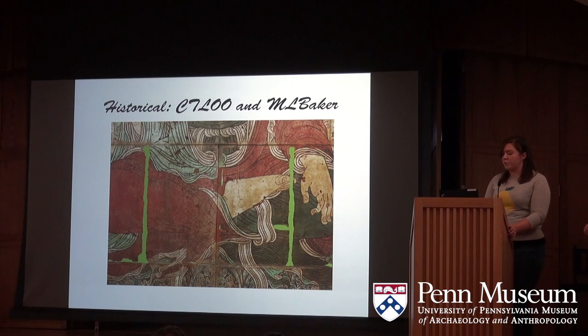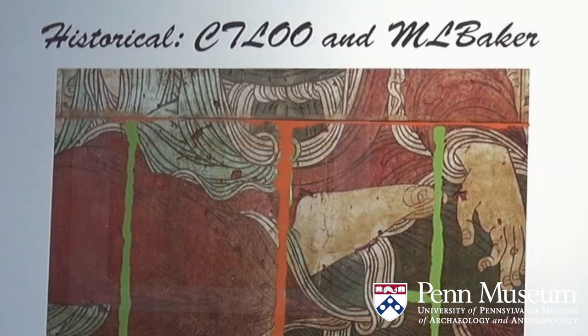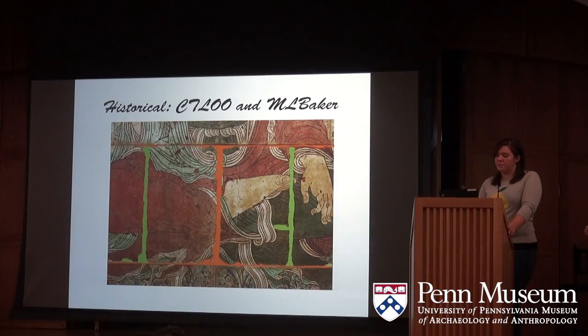We know that shortly after the murals were installed in the museum, a woman named Mary Louise Baker was hired to undertake restorative measures. In her letters, there is mention that she used plastic wood along the edges tinted with watercolor — a direct quote from a letter she wrote. These sections were marked in orange in their own layer. Mary Louise Baker's restoration is quite different in style from CT Lou's in that there is no attempt to connect lines or color-match areas that are filled in.